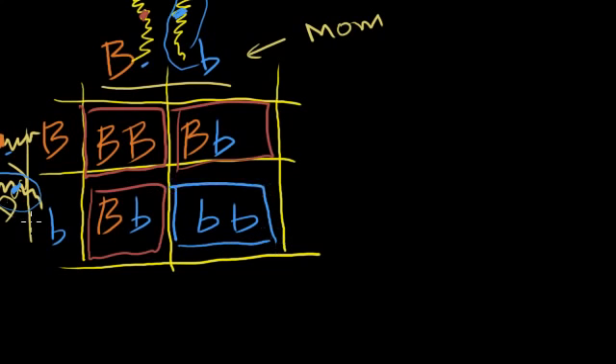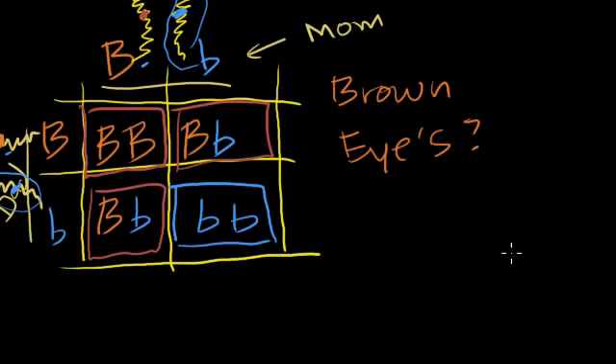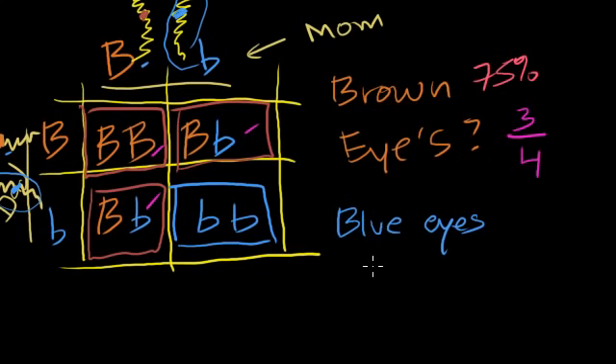If I were to tell you ahead of time that two people are both heterozygotes for eye color — each having one brown allele and one blue allele — and they have a child, what's the probability that the child has brown eyes? Each of these four scenarios are equally likely, so there are four in the denominator. Three of those scenarios end up with brown eyes, so the probability is 3/4, or 75%. What's the probability of blue eyes? That's only one of the four equally likely possibilities, so blue eyes is 25%.